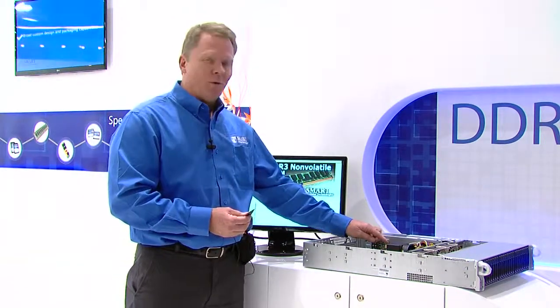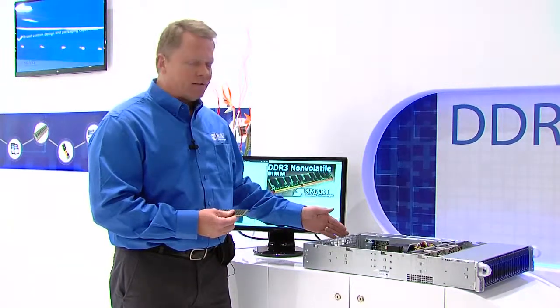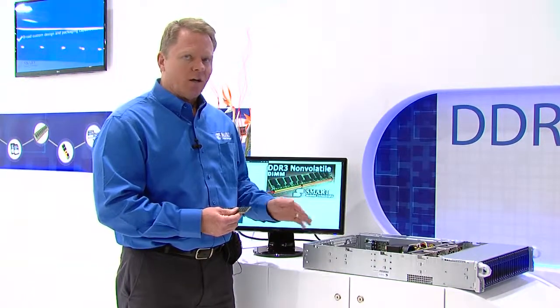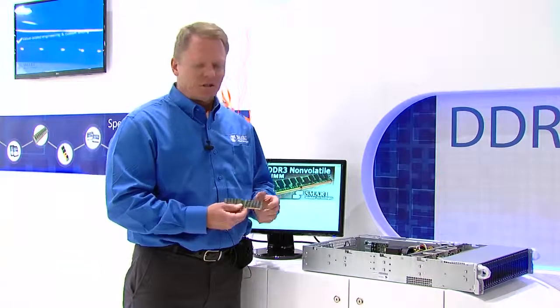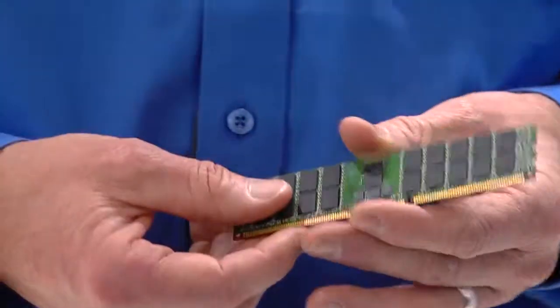This creates a block of persistent memory within a server. Instead of storing data into a SSD or a PCIe card, the data is stored directly into the DRAM. The system achieves a 4x improvement in latency by combining flash and DRAM on a standard module. If there's a power loss situation, the data is saved from the DRAM to the flash with no interruption in performance.